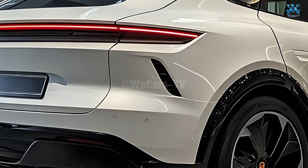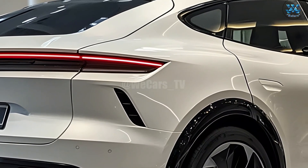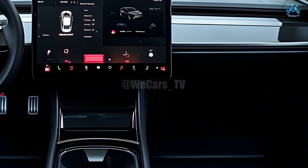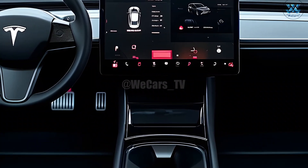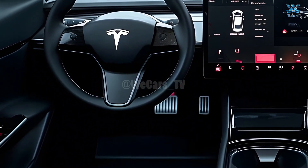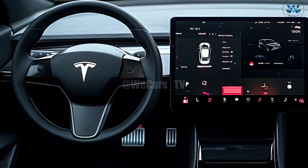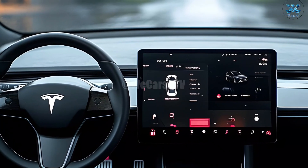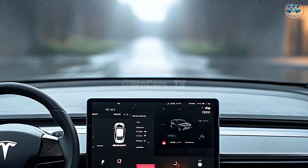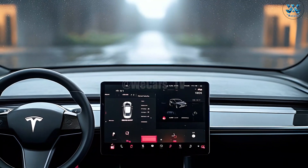A handful of minor but discernible exterior updates will be available for the 2025 Model Y. The general shape will remain unchanged, but the bumpers, wheels, headlights, and taillights will be changed. After these updates, the exterior will be improved from both an aerodynamic and aesthetic standpoint.